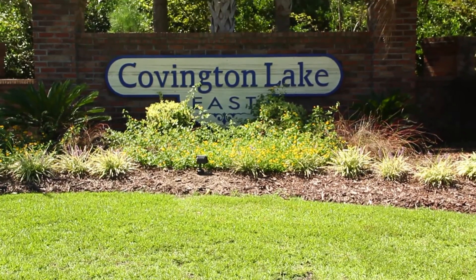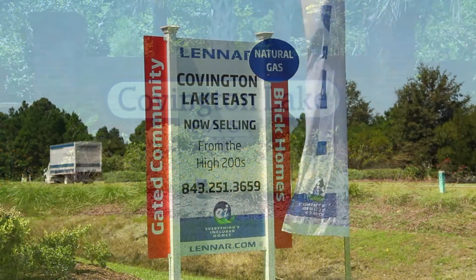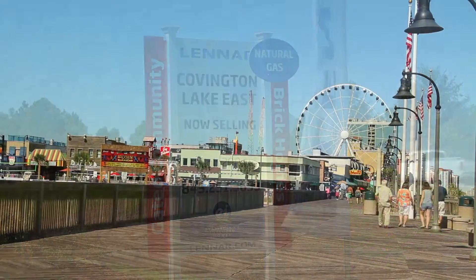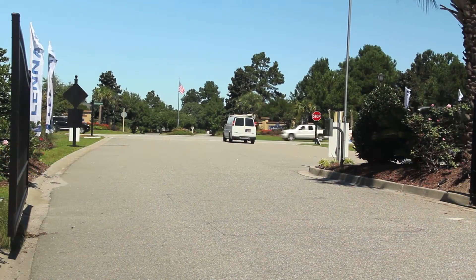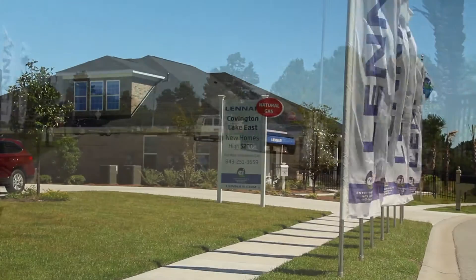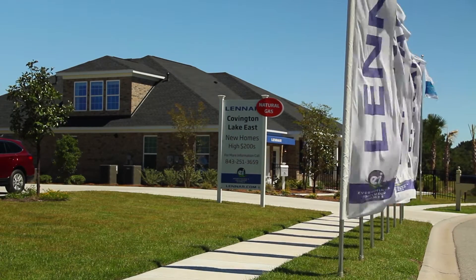Welcome to Covington Lake East, one of Lennar's beautiful communities, located in Myrtle Beach, South Carolina. Covington Lake East offers everything you're looking for in a community. It's all about the convenient lifestyle, and it's right here within your reach.